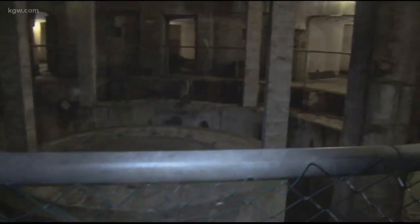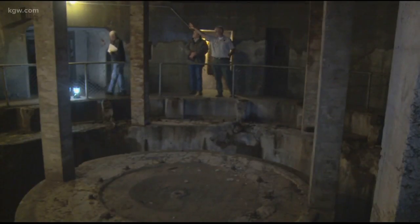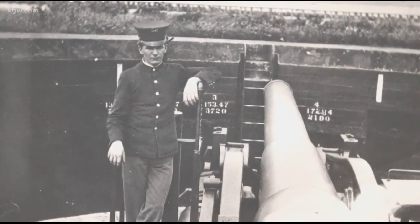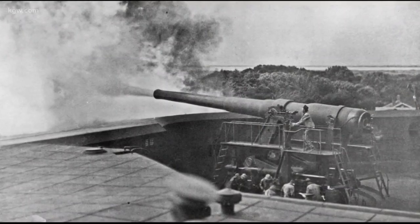Look at this — holy smokes! So this is the gun pit. A century ago, Battery Mischler's two 10-inch guns were open to the sky. You're never going to see this anywhere else in the United States — it's only here in Oregon.